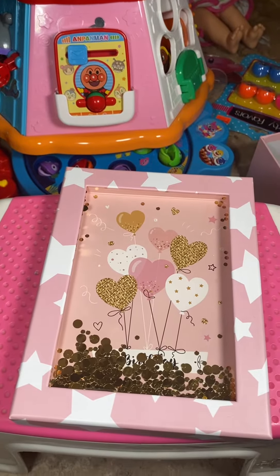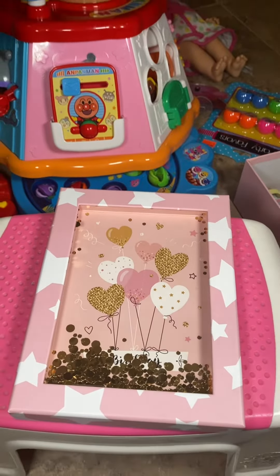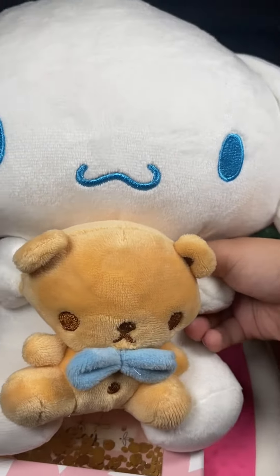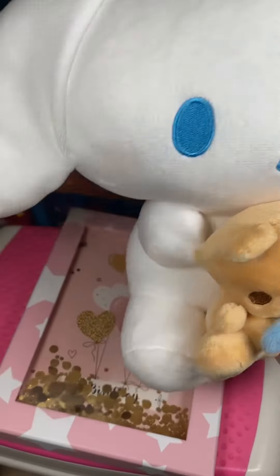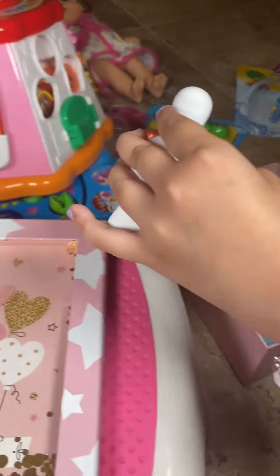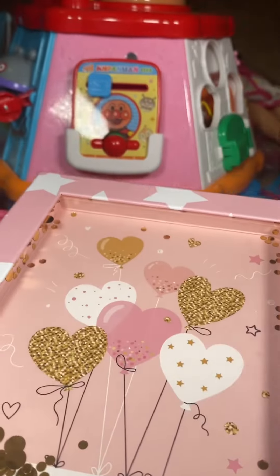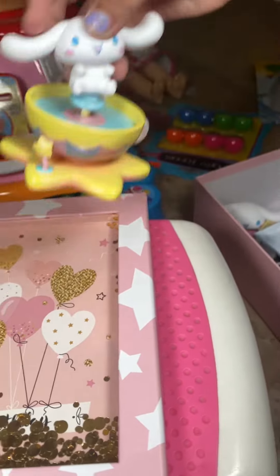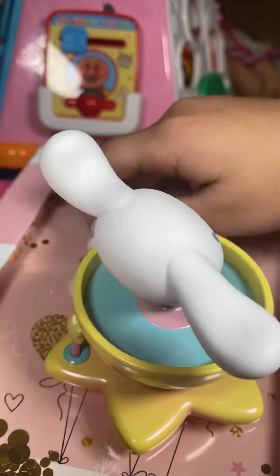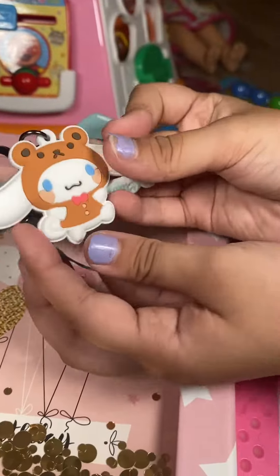Today I'm going to be showing you all of my cinnamon roll items. Let's start with the biggest one — my cinnamon roll plush, isn't it so cute? Next, I just got this one for my friend, it is a cinnamon roll card. Speaking of cinnamon roll figures, we have this teacup cinnamon roll. Up next we have this cinnamon roll keychain.